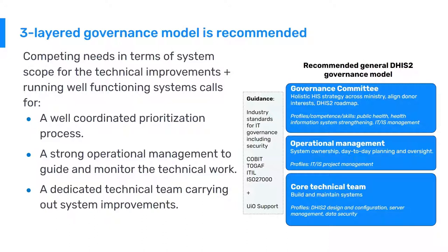There are several guidance or industry standards you can look to in order to structure this. But basically, ensuring that you have three separate levels of a governance model is useful in order to prioritize, plan, and execute what is needed to build and maintain a DHIS-2 system.